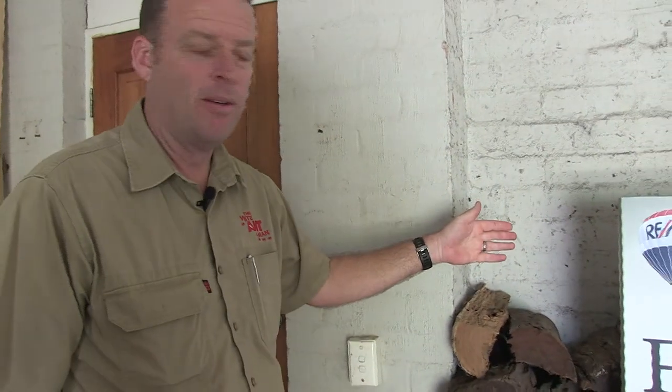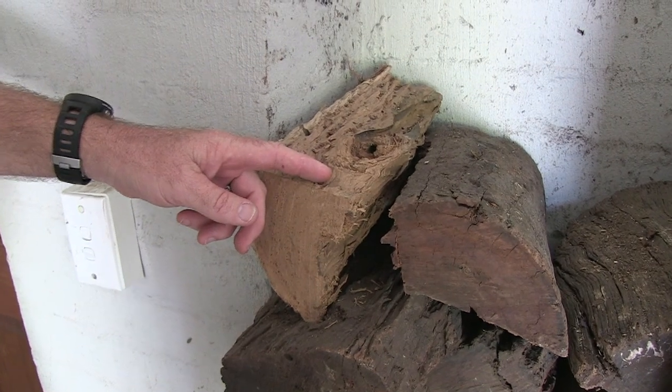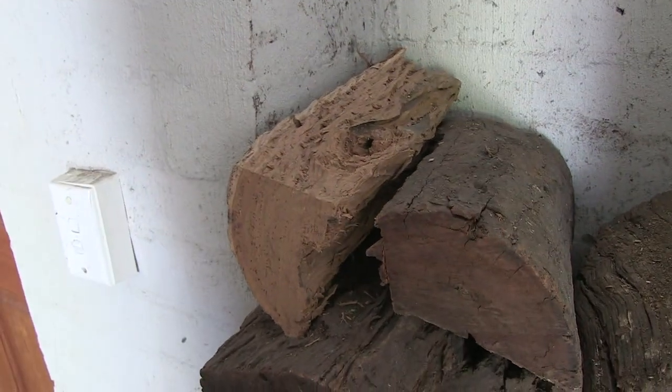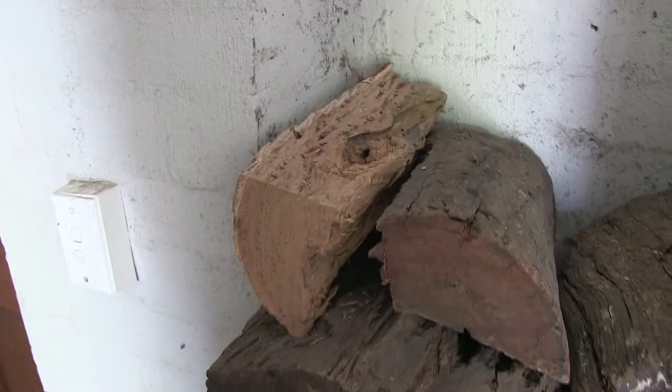Here in the garage of the same house, not far from the room with termite activity, we have a pile of wood stored for a fireplace inside. This can cause termite activity inside as well — it's a good feeding source.